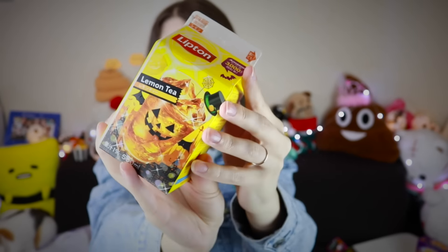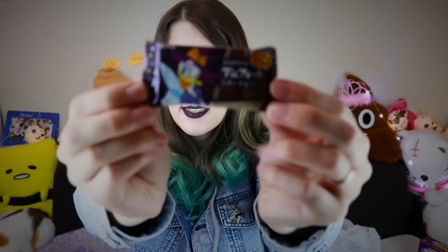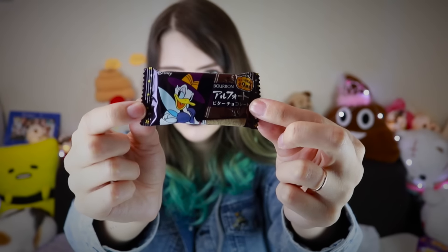Look at that design, it's so cute. This is just their regular lemon tea, but with a cute design that they probably didn't even spend that much time on. Lemon goodness.